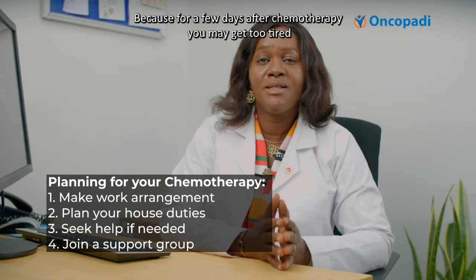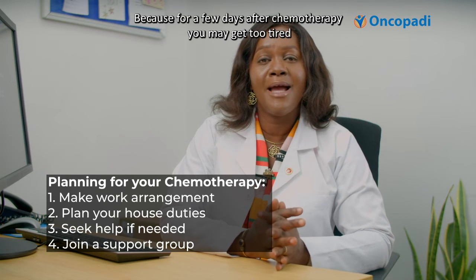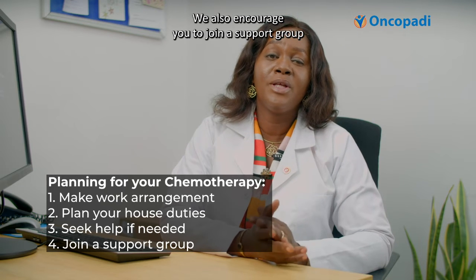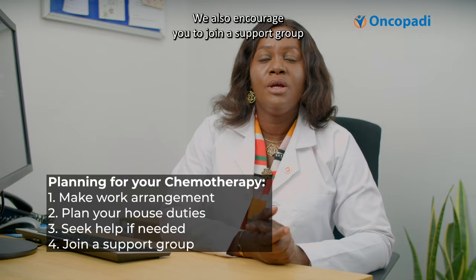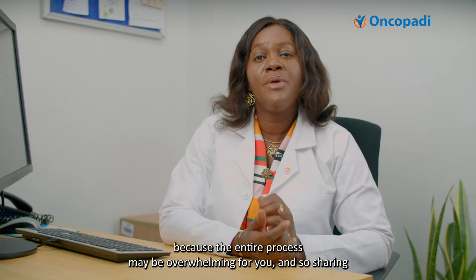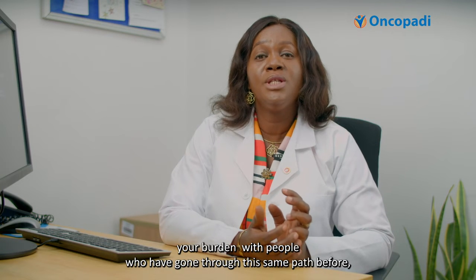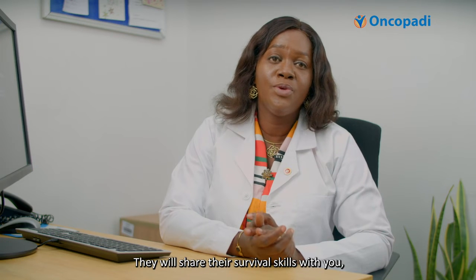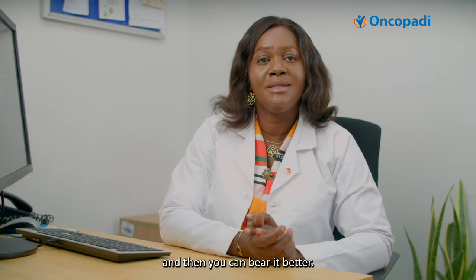For a few days after chemotherapy, you may be too tired to do most of your usual activities. We also encourage you to join a support group, because the entire process may be overwhelming. Sharing your experience with people who have gone through the same path before can help alleviate the burden. They will share their survival skills with you so that you can bear it better.